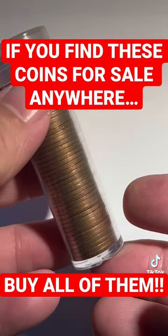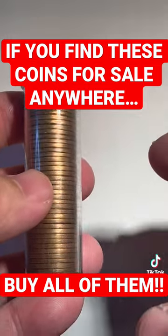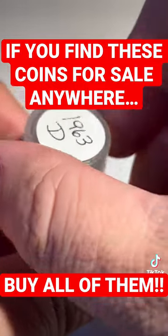Coin shops are great because they're going to be selling modern dated — what they call BU rolls — which is simply a full assemblage of mid-state coins of one date in a roll.